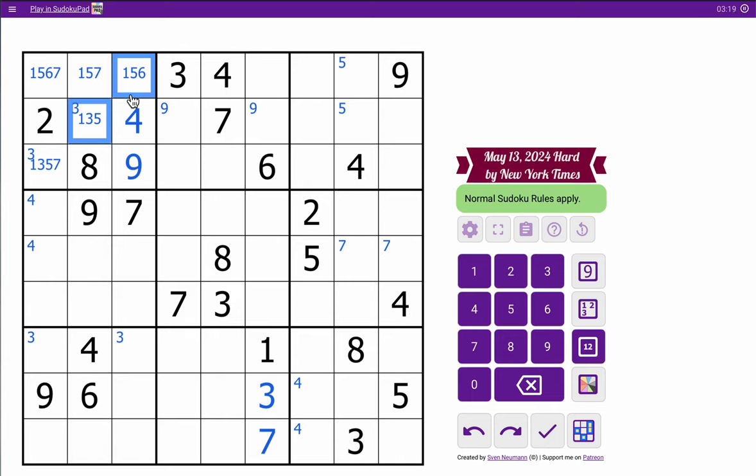In box 2, I need 1, 2, 5, 8, 9 to finish it out. Neither of those are 8, 9. That can't be 2 or 5. This can't be 5. I'm not quite going to have a 1, 2, 5 triple in row 3.